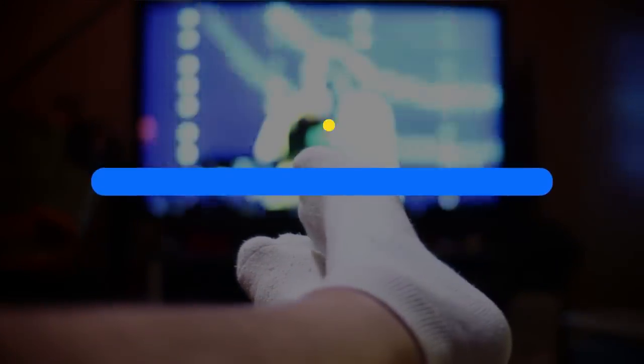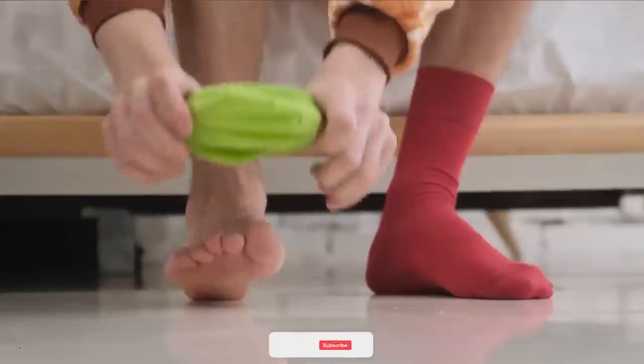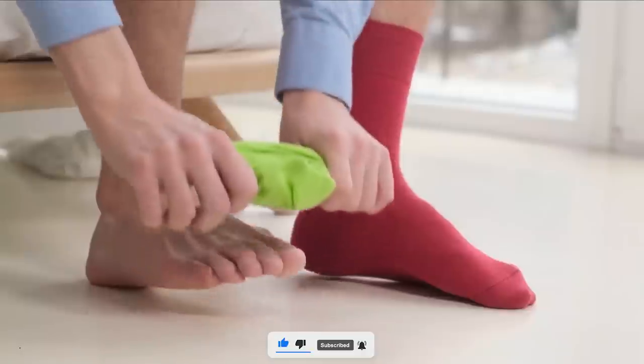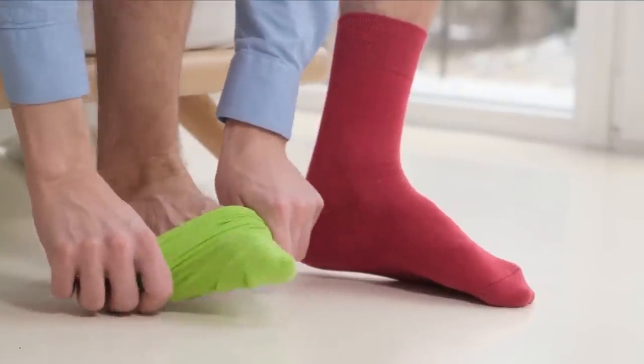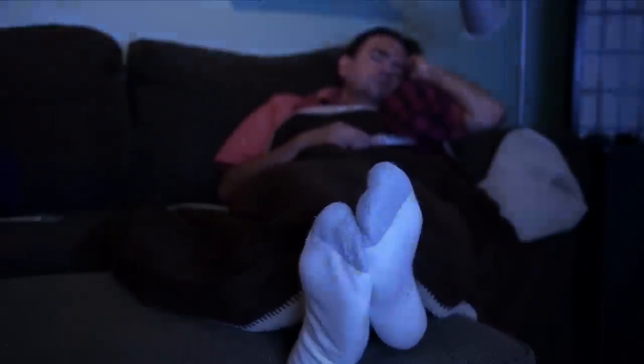In today's video, we will discuss the top 10 most comfortable socks for men. I am your host, Dane. Please make sure you subscribe to the Top 10 Jaw-Dropping Facts channel. New episodes are released Monday through Friday.